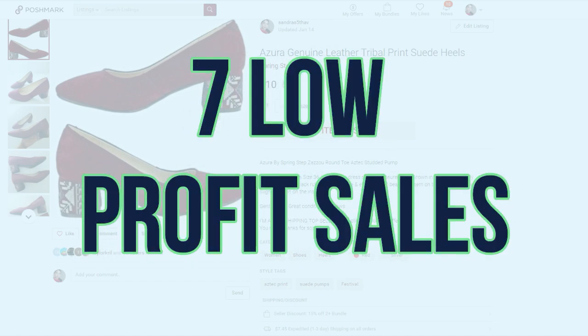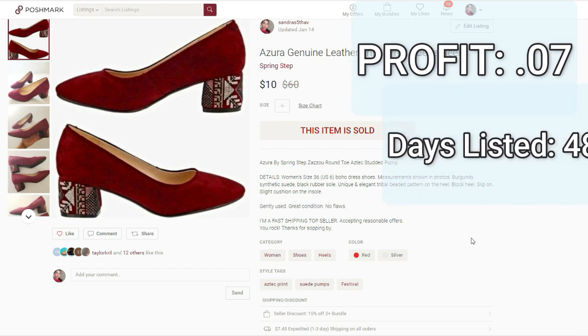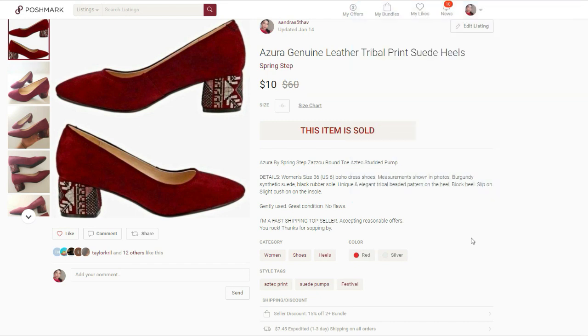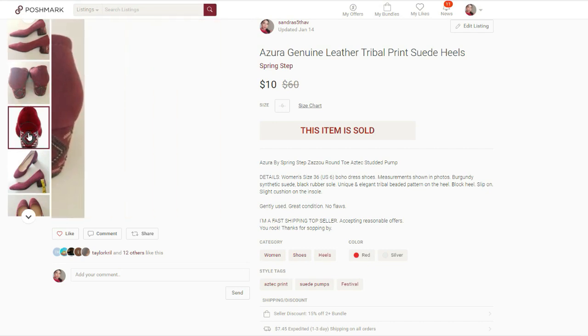Now let's move on to seven sales that did not bring in as much money, and that I'll probably be passing on next time I'm sourcing. First on the list are these Azura Genuine Leather Tribal Print Heels. They sold on Poshmark for $10. I paid $4.03. My final profit was $0.07 — it might as well have been nothing. The days listed was 488 days. This must be the longest I've ever had an item listed. I picked these shoes up when I was barely learning how to source — this must have been my third or fourth thrift trip.